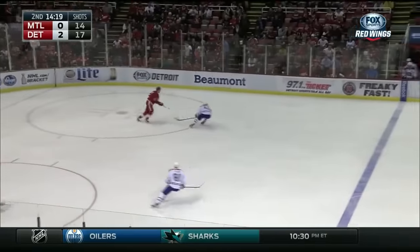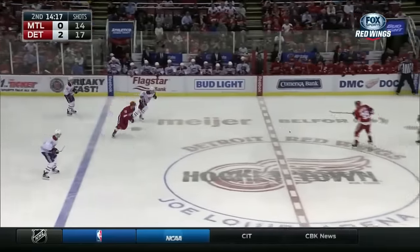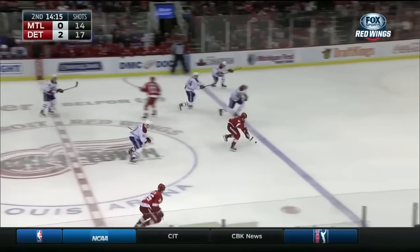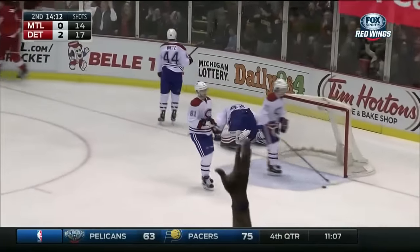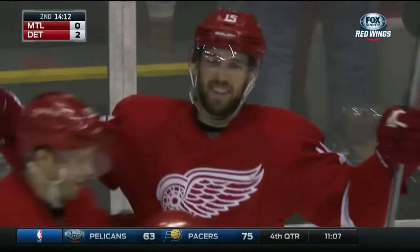More often than not, the Red Wings have been down by 2 in 7 of the last 10 games — by 2 or more. But now they're up by 2 and looking for more. Shea right in — scores! A beauty! And it's 3-0!